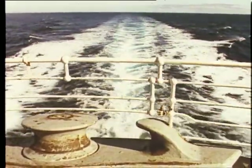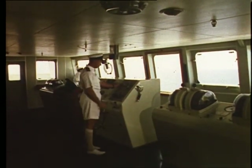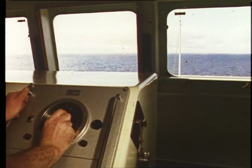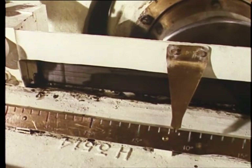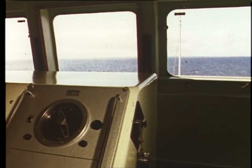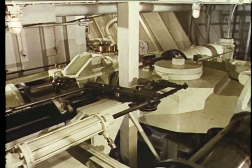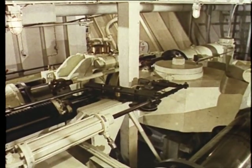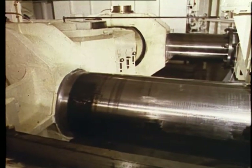When at sea, the ship is steered by an automatic pilot controlled from the bridge. You can steer with the fingertips. The rudder is moved by hydraulic rams in the steering flat.